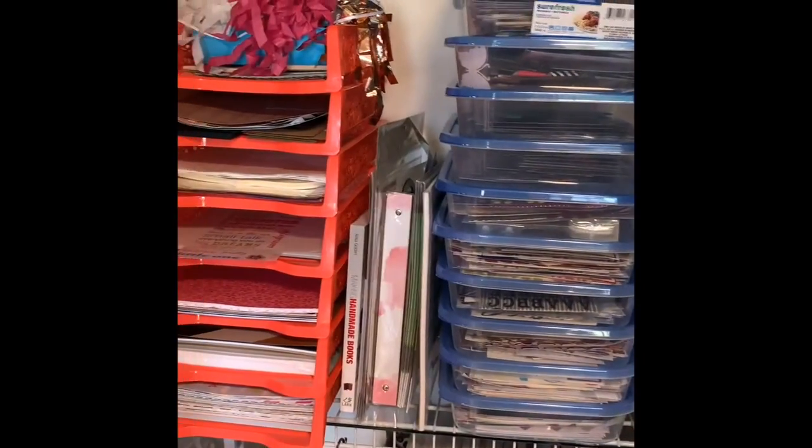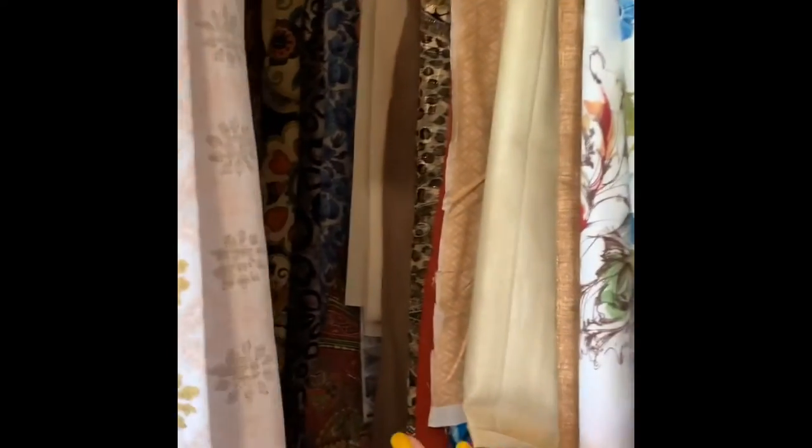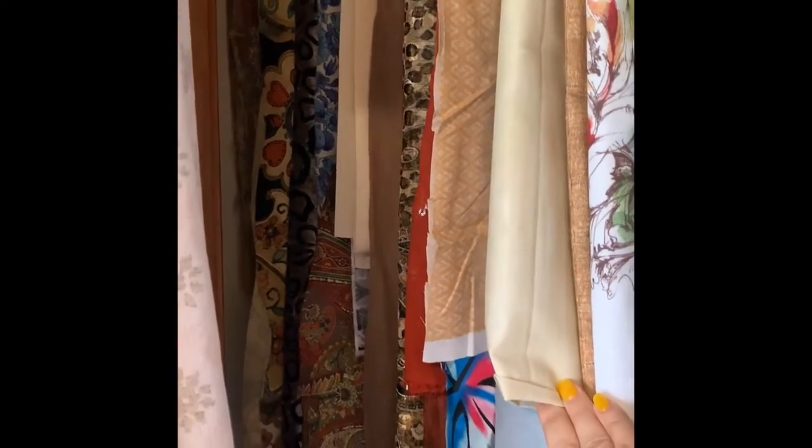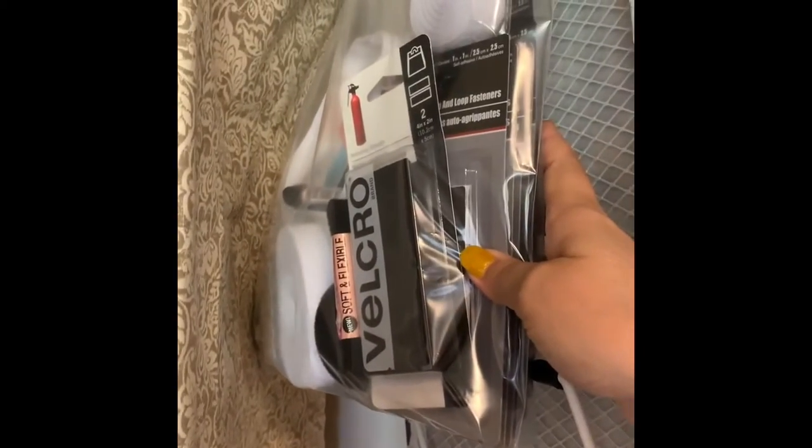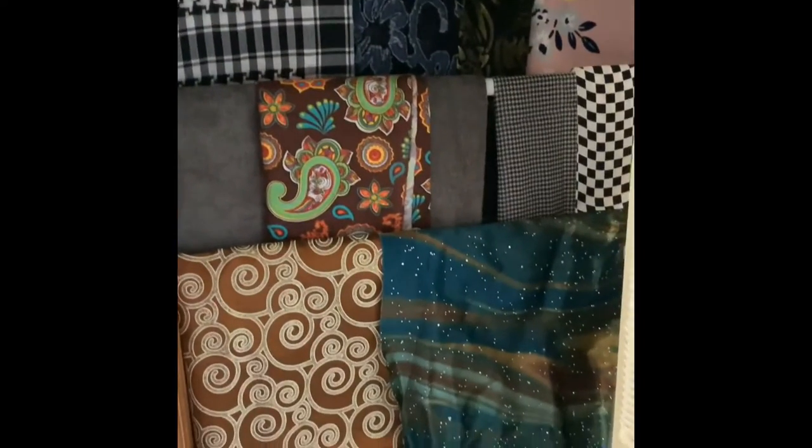Opening up the curtains you will see some more storage. I have my large fabric pieces that I use for making book covers and such, hanging on pant hangers. I have my small ironing board here along with a bag full of velcro — that keeps it up out of the way and I don't lose where it is. Down here on the side I've taken tension rods across and hung up more of my pieces of fabric.